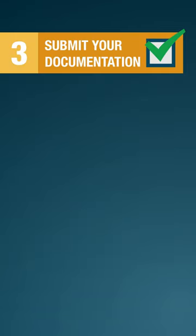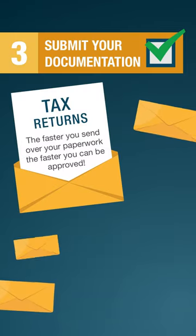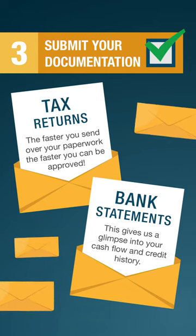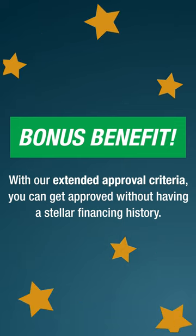Step 3: Submit your documentation — tax returns and bank statements. The faster you send over your paperwork, the faster you can be approved. This gives us a glimpse into your cash flow and credit history. Bonus benefit: with our extended approval criteria, you can get approved without having a stellar financing history.